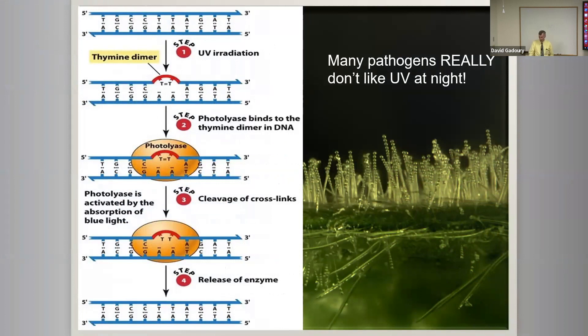The bottom line for practical purposes is that for pathogens such as powdery mildews and many other organisms, they're simply not adapted to deal with UV at night — meaning we can kill them with a fraction of the dose required during daylight. Our initial trials targeted various powdery mildews, because they're on the outside of the plant, making them an easy target. They're especially vulnerable to UV, but we've since found ways to use UV against other diseases and even arthropod pests.